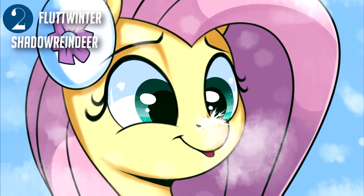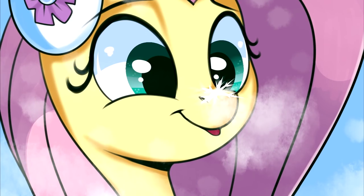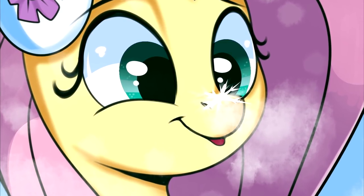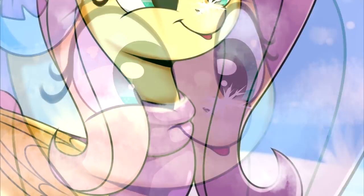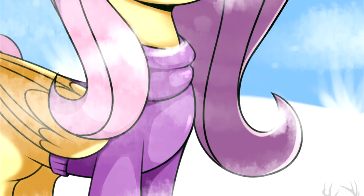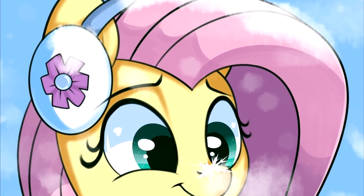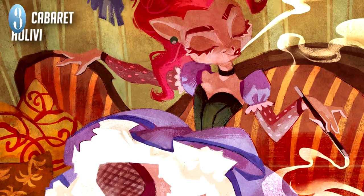Here we have an adorable piece by Shadow Reindeer titled 'Floodwonder.' It features Fluttershy admiring a delicate little snowflake which happened upon her nose. The expression is precious as can be, and who doesn't love seeing our kindest pony in winter attire? The details, from the icy breath to the stylized whiteout at the bottom of the page, bring a lovely touch to the image as well. Don't stay out too long, Fluttershy!